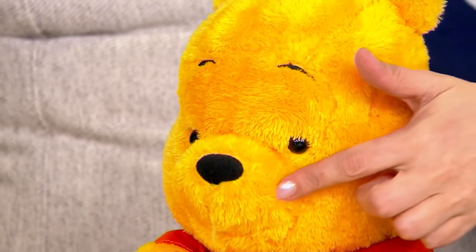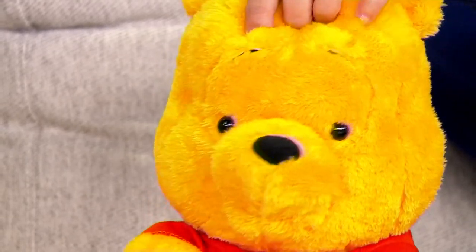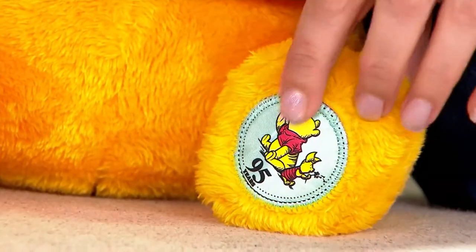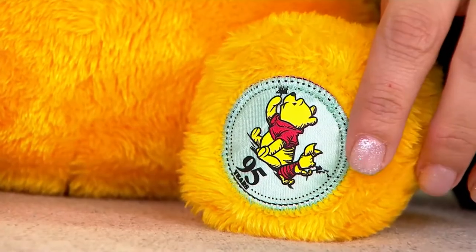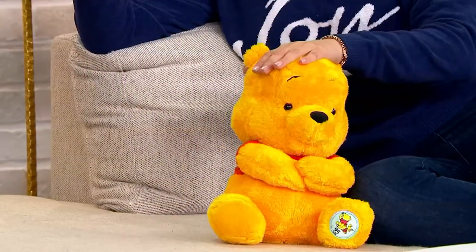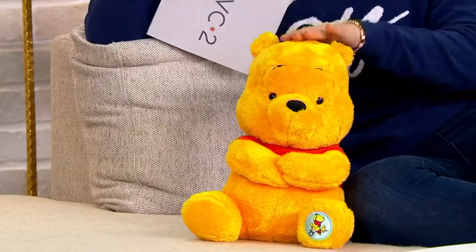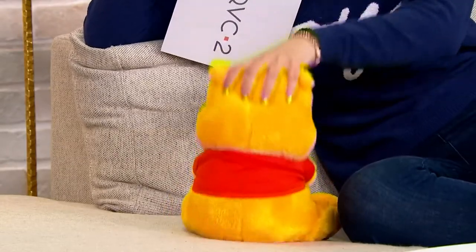I love the fact that this is all embroidered. It is for sizes three and up, but even younger as well. The great thing is it's got the 95th anniversary patch right here with Pooh Bear and Piglet. Did you know that the first Winnie the Pooh series was published in 1926? That is why we are celebrating the 95th anniversary, and I love this plush.